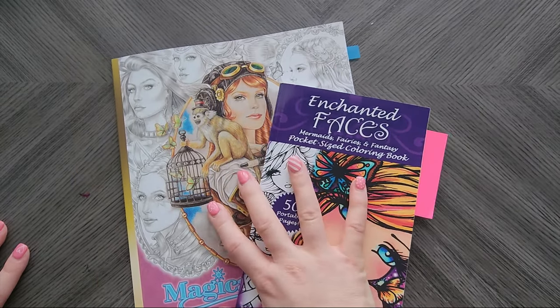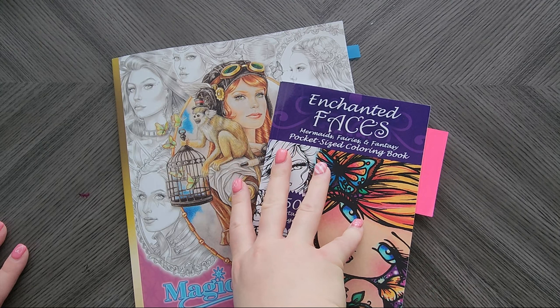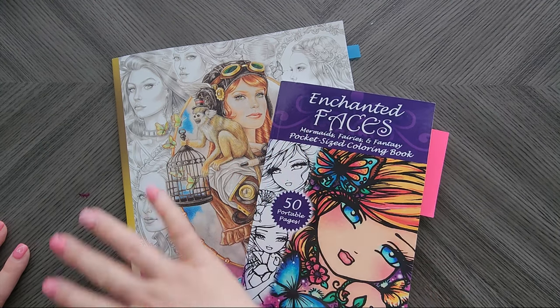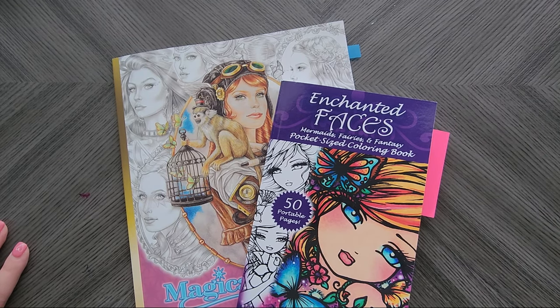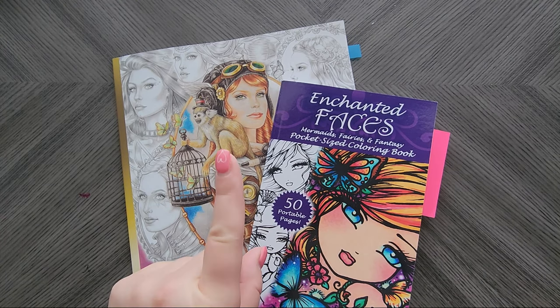I'll leave a link in the description below to my Amazon store specifically for all these fairy books, and anyone I mentioned on Etsy will also be linked in the description. These are my favorite books to go to for fairies — but I do have one more.